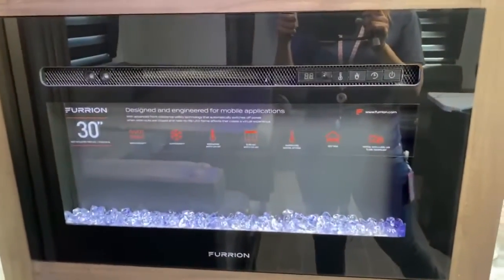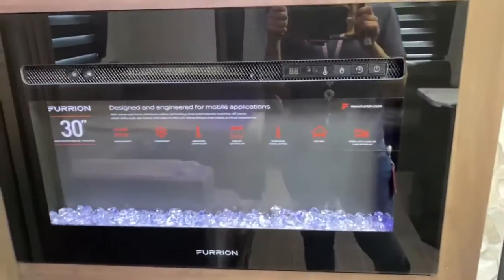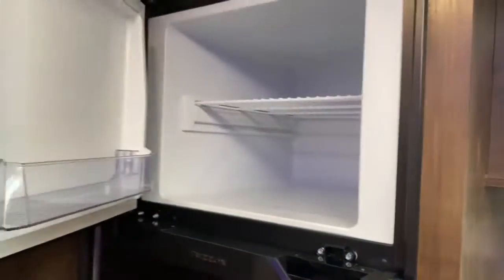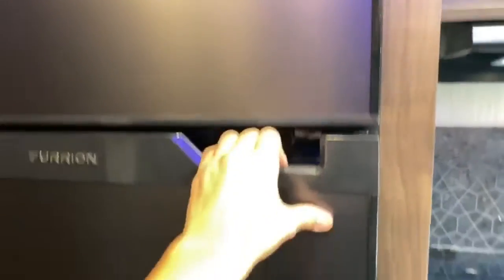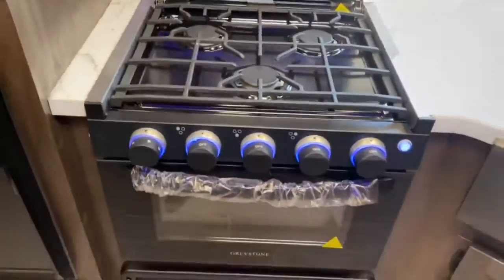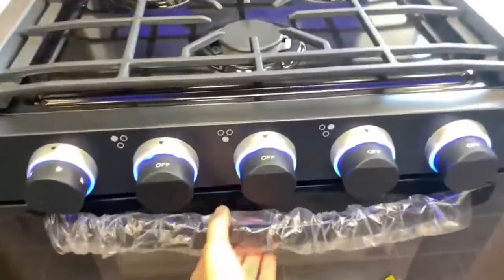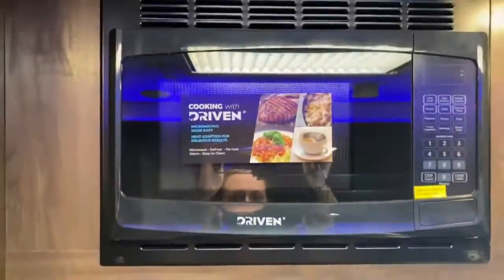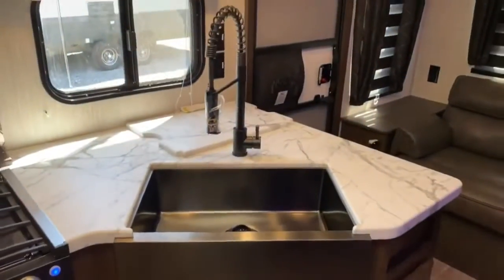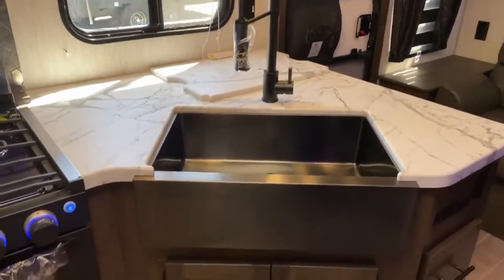You've got some storage along with a Furion fireplace. In the kitchen, you've got a 12-volt Furion refrigerator, a three-burner Greystone cooktop with oven, a Furrion microwave along with some cabinet space, and a large single-basin apron-front sink.